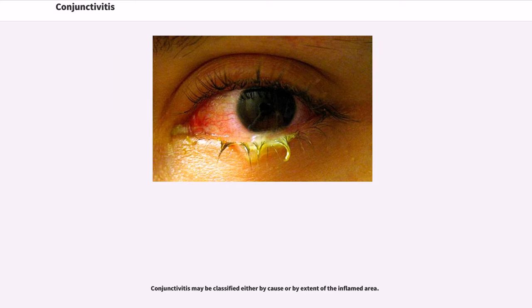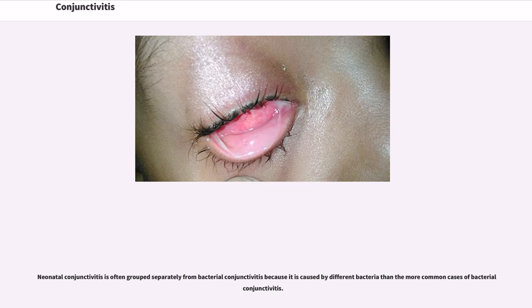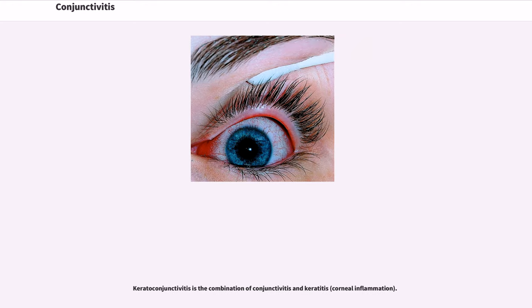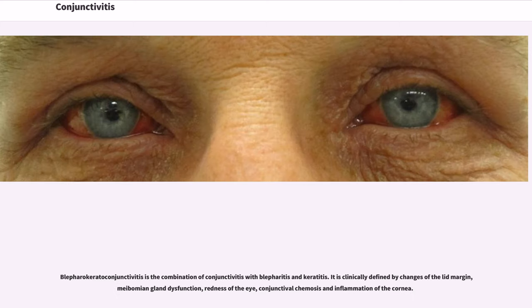Conjunctivitis may be classified either by cause or by extent of the inflamed area. Neonatal conjunctivitis is often grouped separately from bacterial conjunctivitis because it is caused by different bacteria. Blepharoconjunctivitis is the dual combination of conjunctivitis with blepharitis. Keratoconjunctivitis is the combination of conjunctivitis and keratitis. Blepharokeratoconjunctivitis is the combination of conjunctivitis with blepharitis and keratitis, clinically defined by changes of the lid margin, meibomian gland dysfunction, redness of the eye, conjunctival chemosis, and inflammation of the cornea.